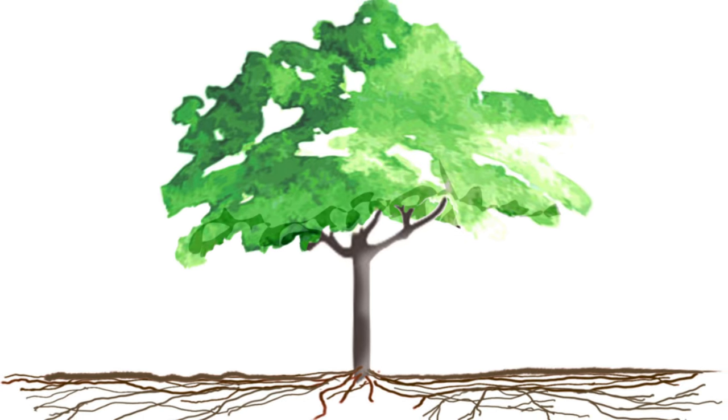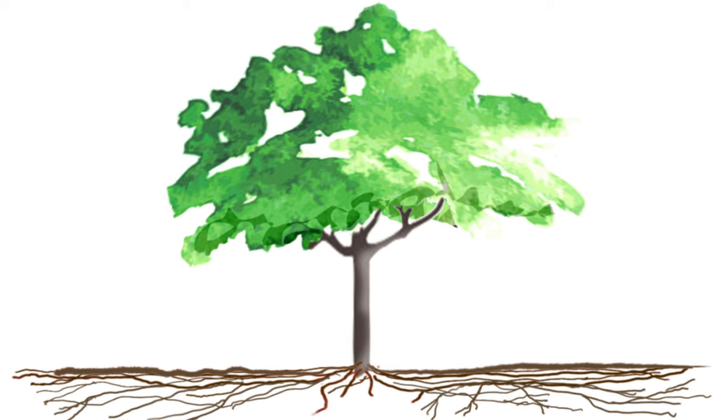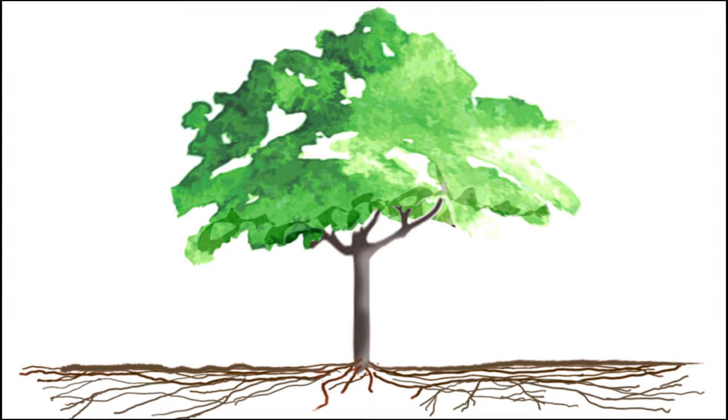A tree is somewhat like an inverse hourglass. The amount of evaporation through the leaves has to be matched by water brought up by the roots, but trees don't grow straight down — they grow laterally, more like a mirror image growing on a plate. The density of roots is very high in the top foot or two of soil.